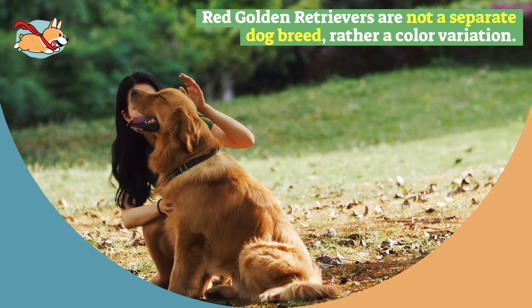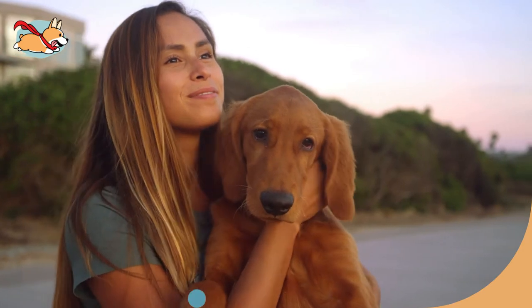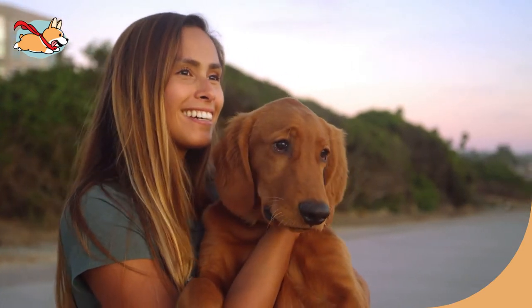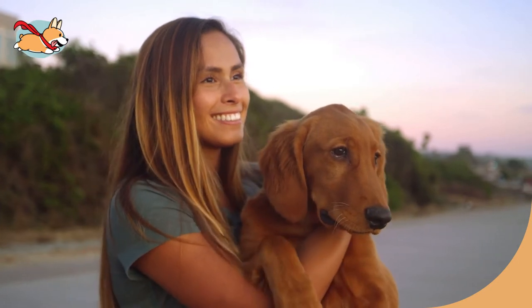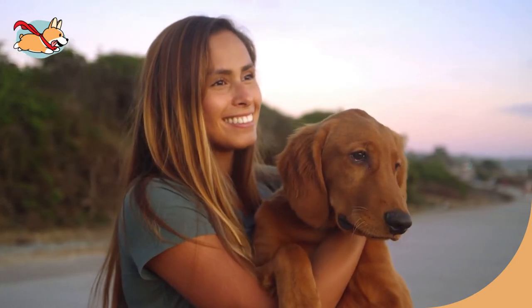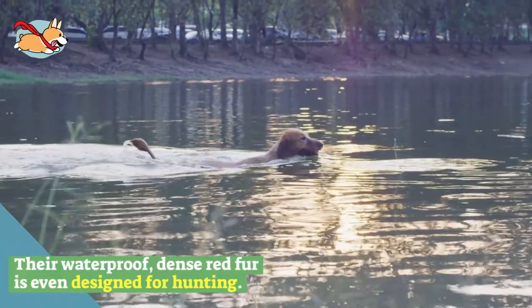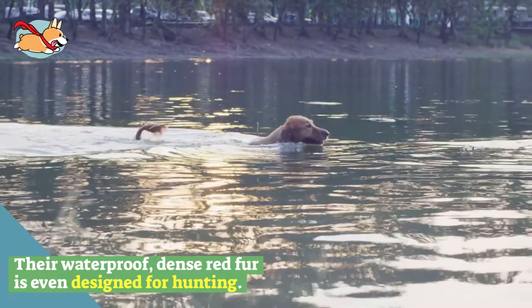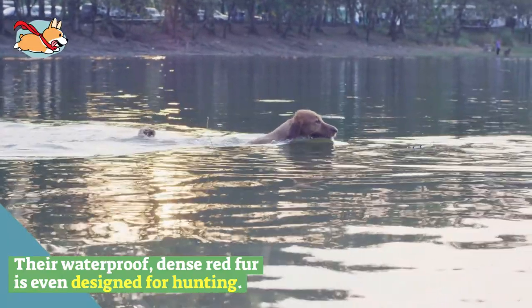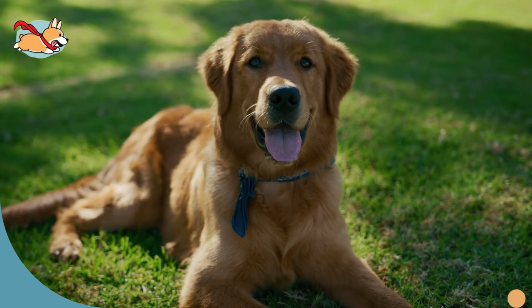Red golden retrievers are not a separate dog breed, rather a color variation of the beloved golden retriever. Their coat is a much darker shade of red. It is thought that the red color comes from their Irish Setter ancestors. When golden retrievers were first bred, red puppies were typically reserved for bird hunting. Their waterproof, dense red fur is even designed for hunting. Today, red golden retrievers are still skilled hunters, but they are also incredible service dogs, therapy dogs, and search and rescue dogs.